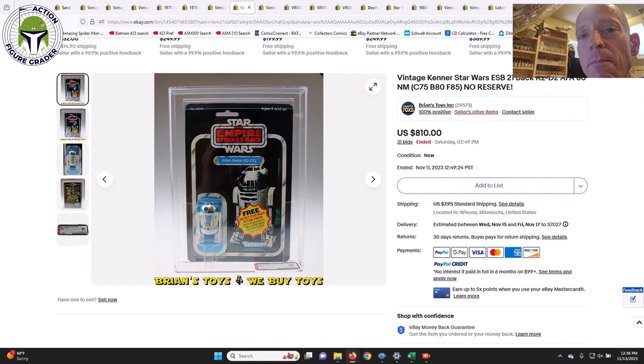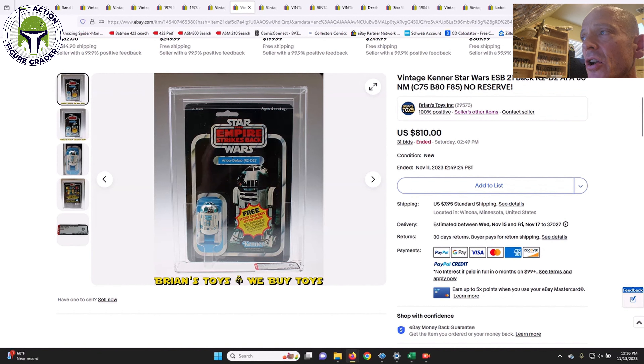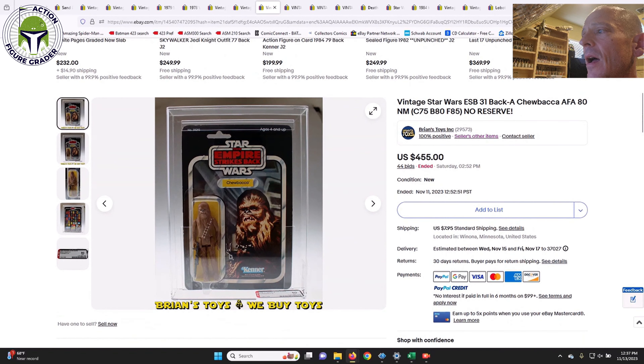Back to Brian's Toys — he had a 21-back ESB card for R2-D2, the hard-to-find 21-back with the 'free secret Star Wars action figure' Bossk mail-away offer. AFA 80, card 75, blister 80, figure 85 — punched, no price sticker. It sold for $810 on 31 bids. Unpunched it probably goes closer to $1,000 or higher. These transition 21-back Empire Strikes Back cards are very desirable.